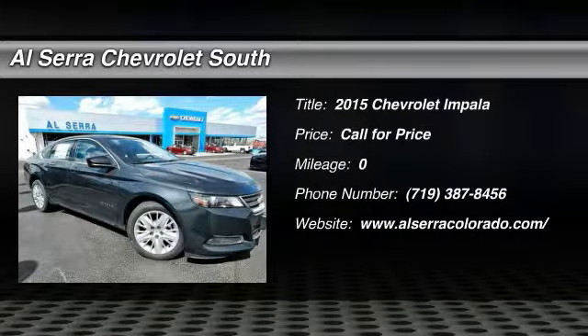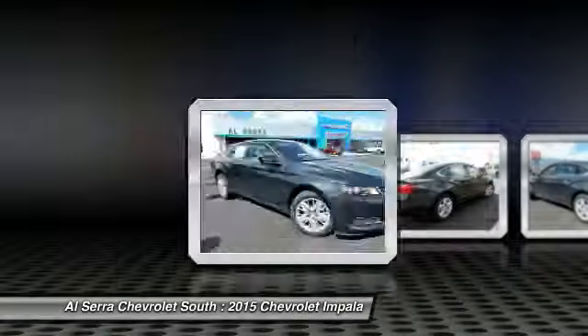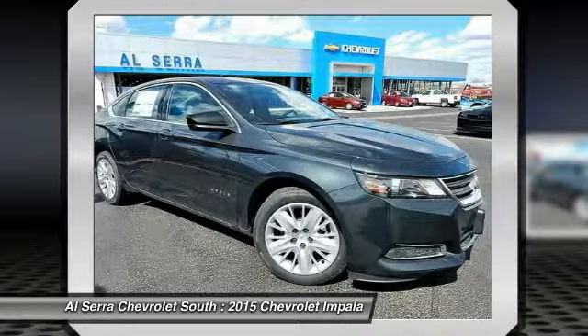The 2015 Chevy Impala. The Impala has been one of America's favorites for over 50 years. Enough said.